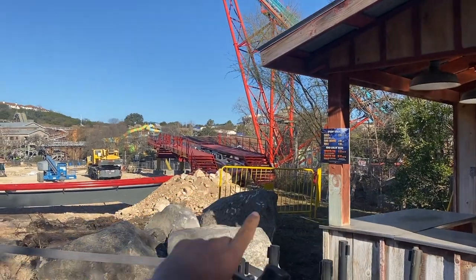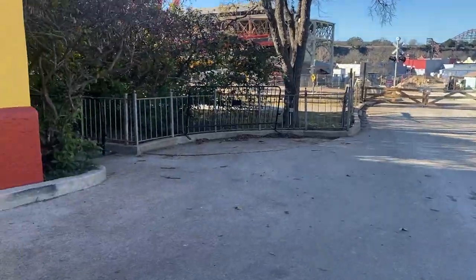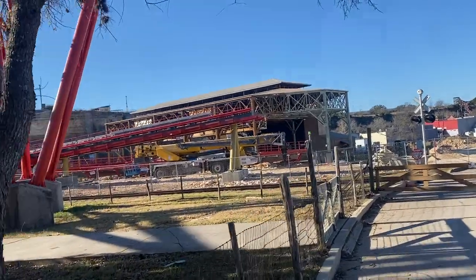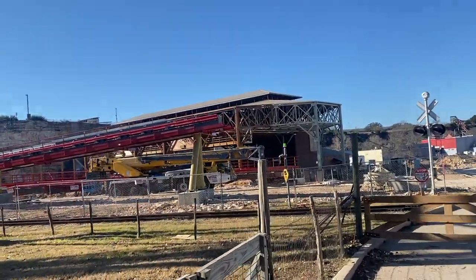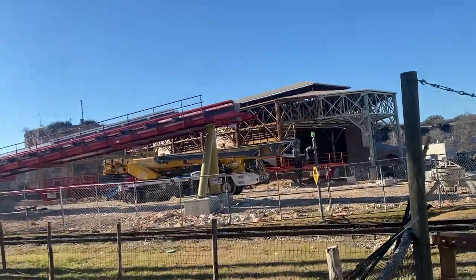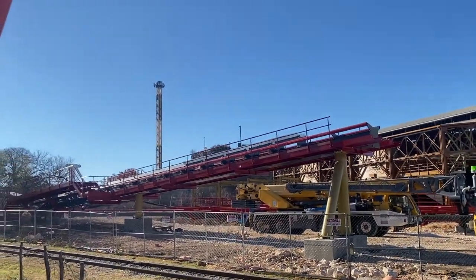Alright, now I'm going to move over to the other side of Boomerang to give you guys another angle of this masterpiece. As we pass the Flash Pass kiosk and come over here, this is the angle from which my friend took a picture that I posted on my Instagram story — it's a good angle where we can definitely see a lot of the brake run.